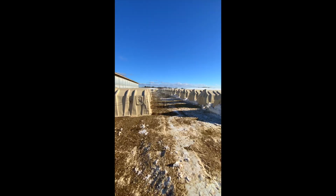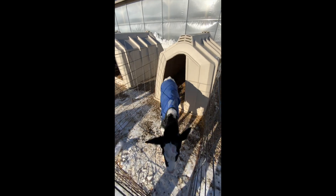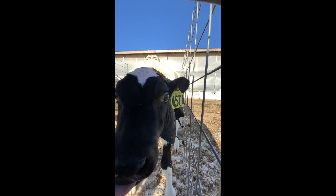We were then taken to a few pens with even younger cows. These cows are too small to stay in a bigger pen. They wear jackets and have extra hay for insulation.